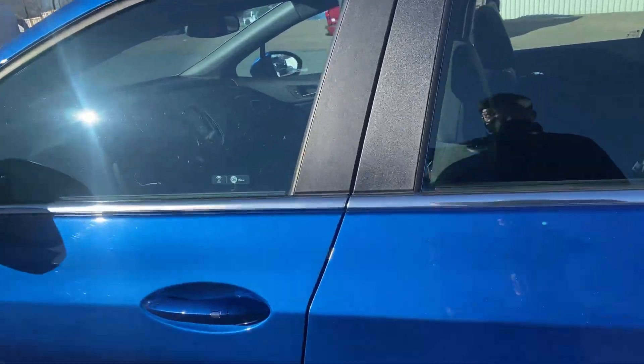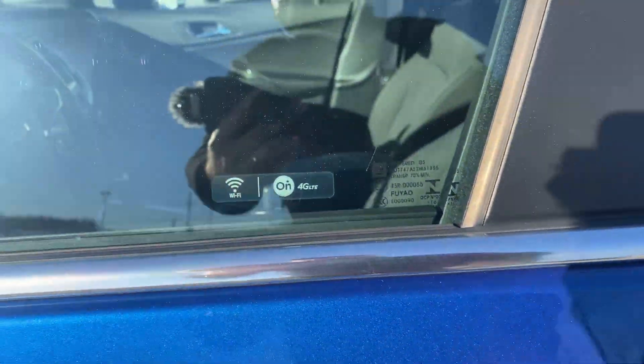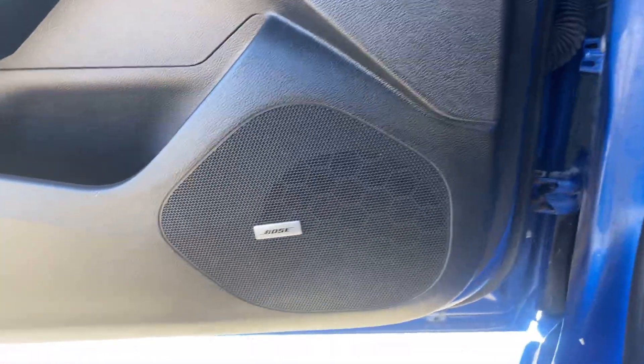Vehicle is in great condition, still under manufacturer's warranty, Wi-Fi and OnStar enabled. This has the Bose stereo upgrade, power windows, locks and mirrors of course.